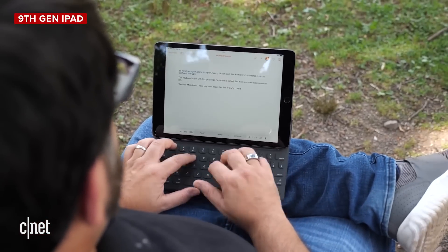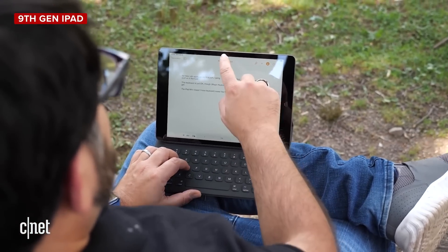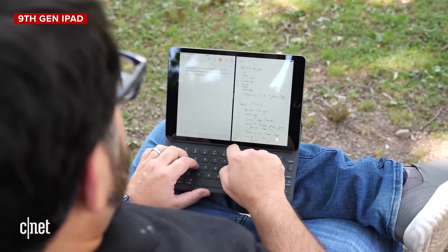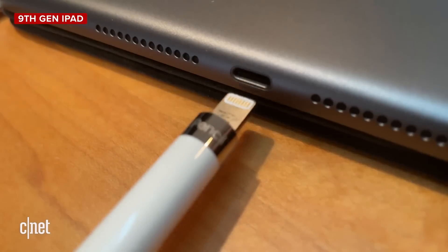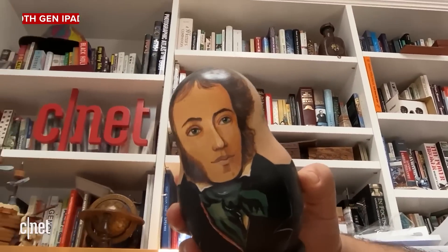The basic entry-level iPad, which came out last fall, is probably the one for most people. It's a lot more affordable, it has an A13 processor, it's perfectly good, it works with keyboards, it works with an Apple Pencil — but the last-gen one — it's got Center Stage, which is that zooming camera for video chats. Basically all the stuff you'd be looking for on an iPad, including this one.